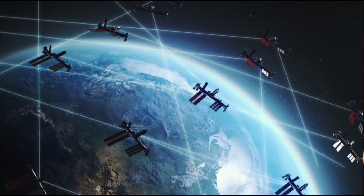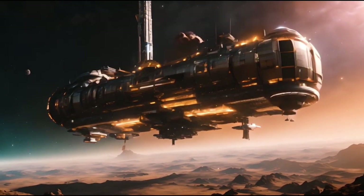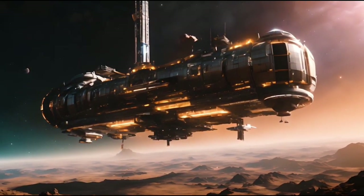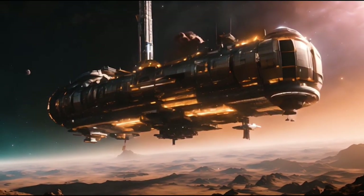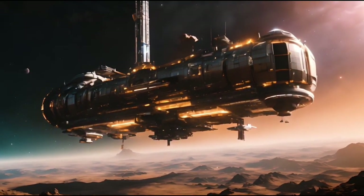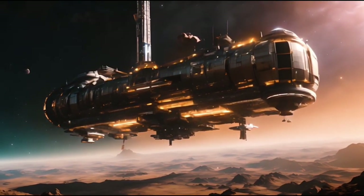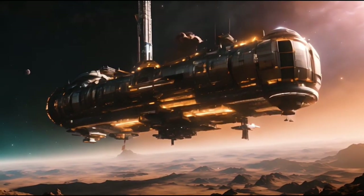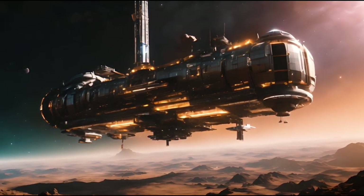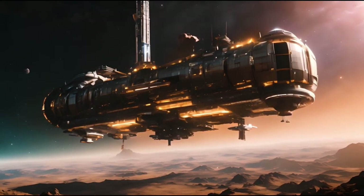Oumuamua is more than just an interstellar object — it is a cosmic time capsule, carrying with it the stories of events that took place billions of years ago. Studying it teaches us about its origin, as well as how star systems interact and evolve within the galaxy. Furthermore, the analysis of Oumuamua lays the groundwork for future missions aimed at intercepting and studying other interstellar travelers, offering new perspectives on galactic dynamics.